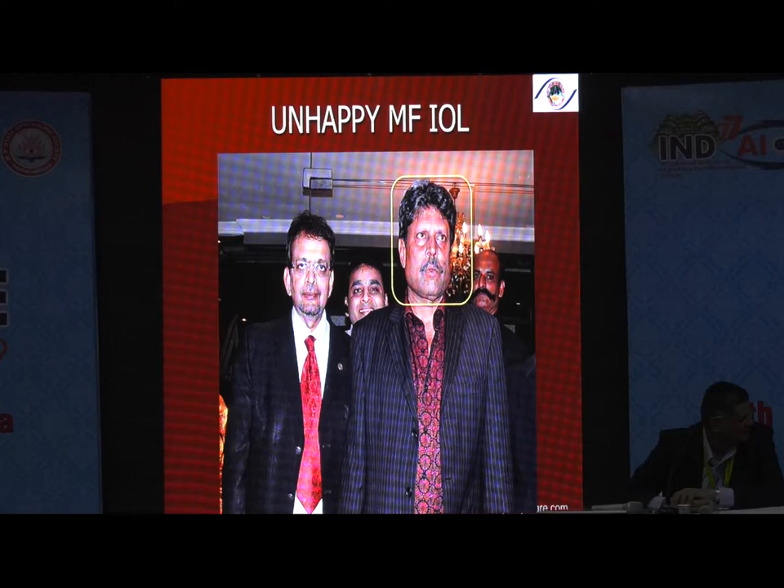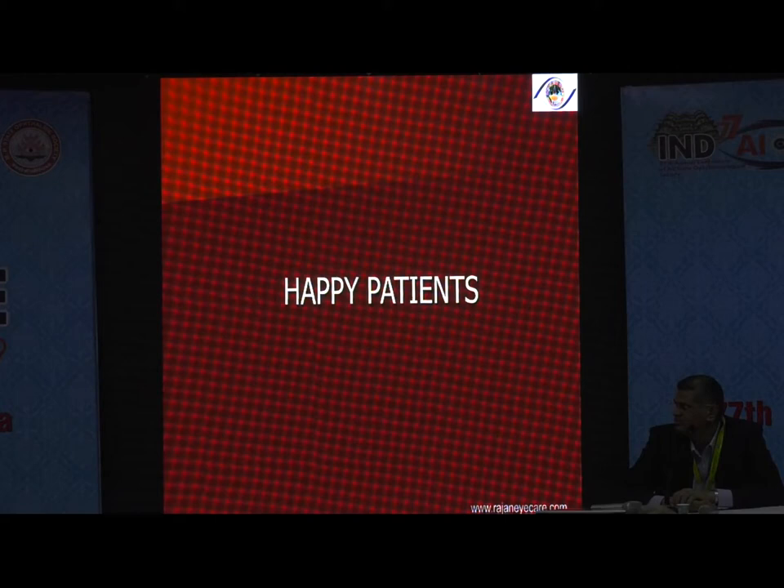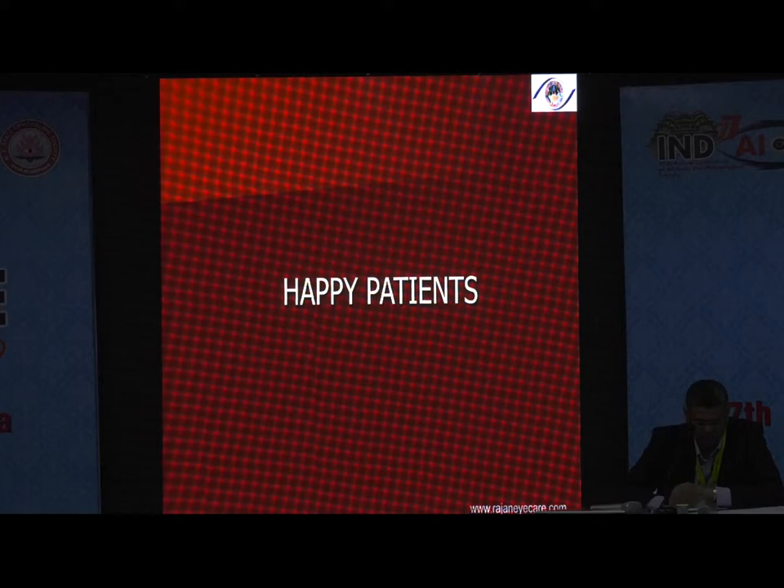The ReZoom would have been an alternative for these patients requiring intermediate vision, but the photic phenomenon was a problem with ReZoom. So we need to use the newer diffractive lenses — the photic phenomenon is less with those. But there are other tradeoffs, so it remains a double-edged sword. Now let us see the happy patients.